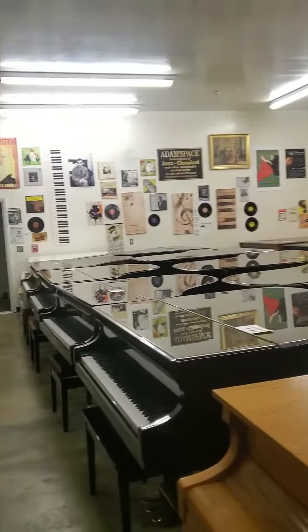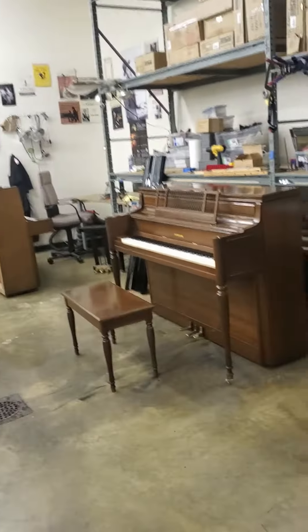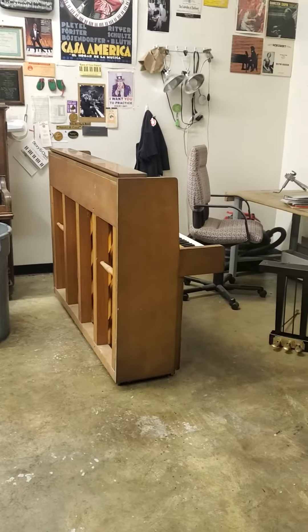and rebuilding, installation of piano disc, player, and quiet time systems. Pardon our disgraceful mess, as always — this is a workshop as well as a showroom, and we're constantly bringing in new scientific experiments to put back together.